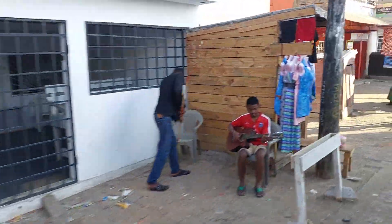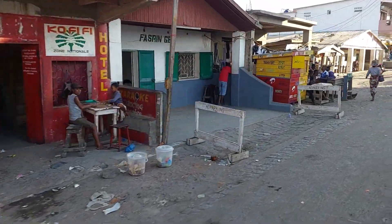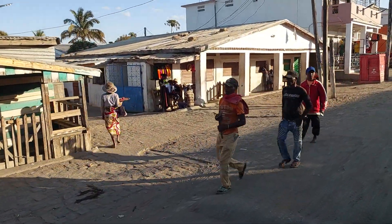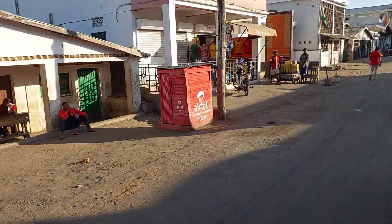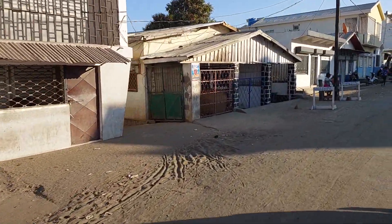Ilakaka, in the south of Madagascar. It's said that the sapphires run all the way from here right down towards Tuléar, but this is the main place where they've been found. As you drive down this road for 20 to 30 kilometres, there are little towns like this where they've mined for sapphires in the past and are still mining now.